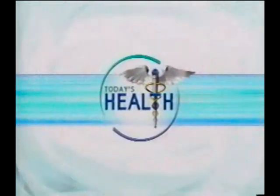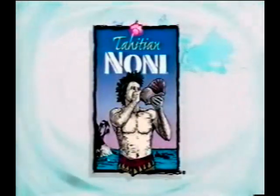Among the many offerings at the health food store, busy Americans are always looking for ways to boost their energy and feel better. At the root of all these efforts is the need to keep the human cell healthy — often nature can help if we know where to look. Get ready to explore the fruits of research on an ancient remedy found in French Polynesia. Today's Health is brought to you in part by Tahitian Noni Juice.